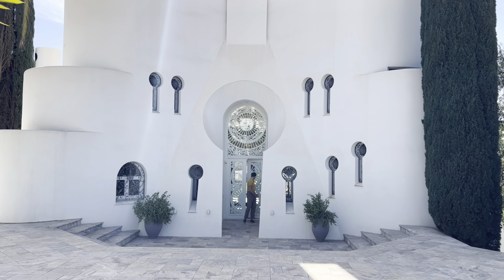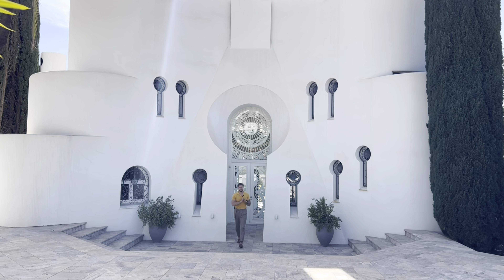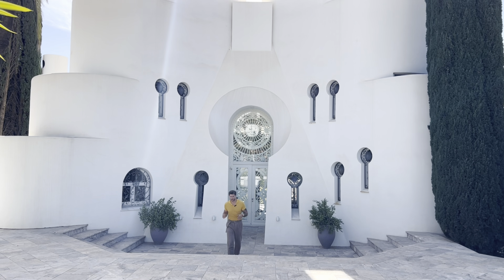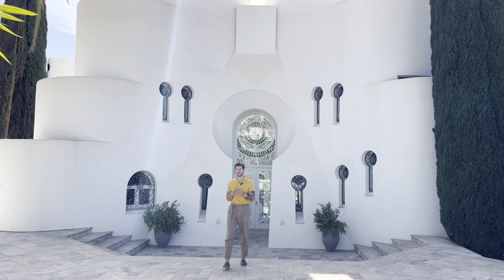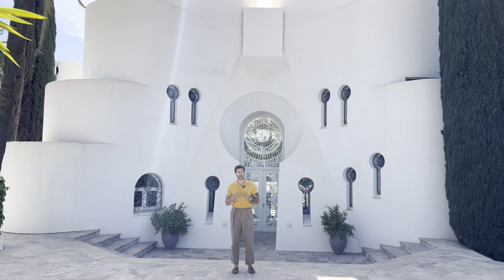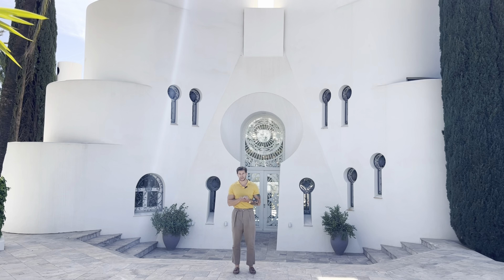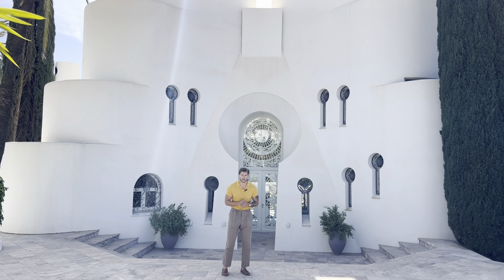Hi there, Arjen from LucasFox here and welcome to Casa Kenta. We've got a beautiful villa set out for you today. This villa was originally built in 1985 and it's set on a 3200 square meter plot — very unique in this location in Nueva Lucia. It's a very architectural villa which has 577 square meters built.